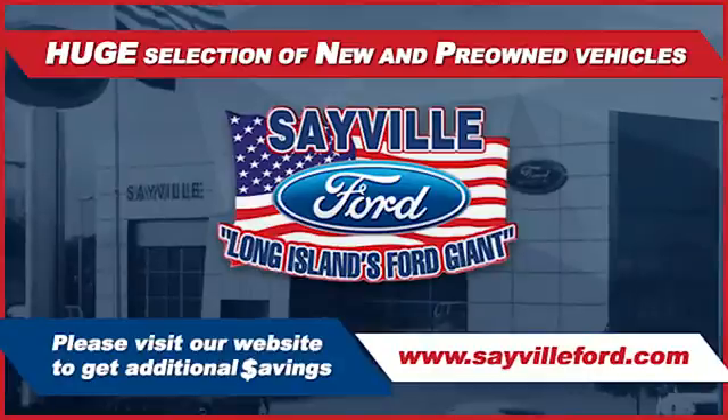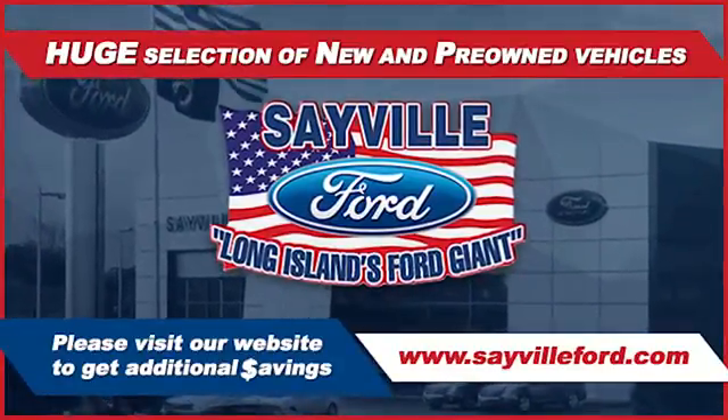Whether you need to purchase, finance, or service a new or pre-owned Ford, from the moment you walk into our showroom, you'll know our commitment.